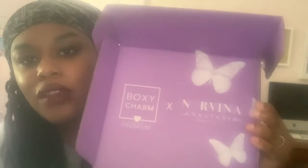Hello guys and welcome back to my channel! If you're watching this, please give it a thumbs up, like, comment, react, share, subscribe — all the good things. We're going to be doing another BoxyCharm unboxing, and this is a very special one because today's BoxyCharm is a BoxyCharm Premium, and there's also a collab with Norvina — Anastasia Beverly Hills cosmetics.